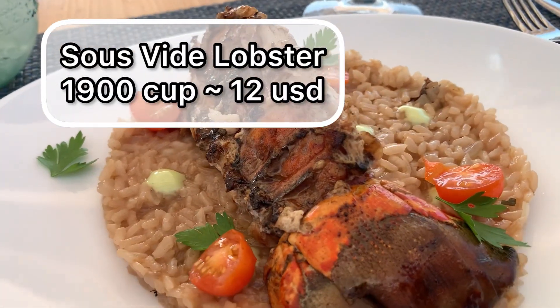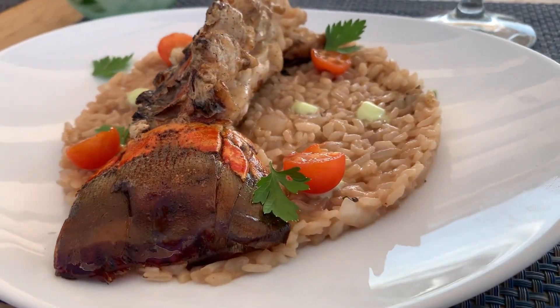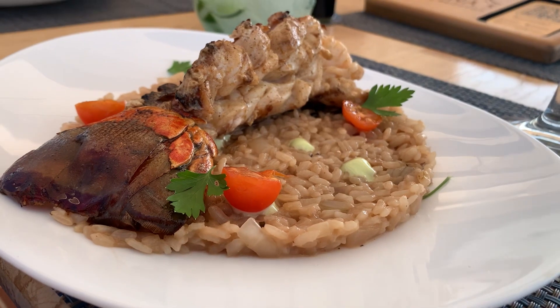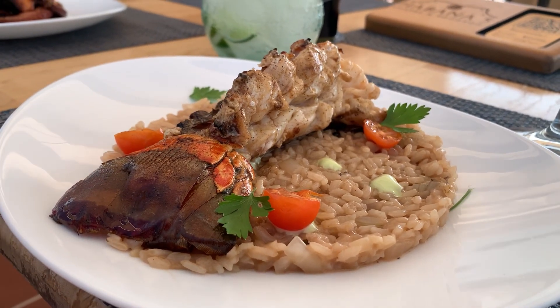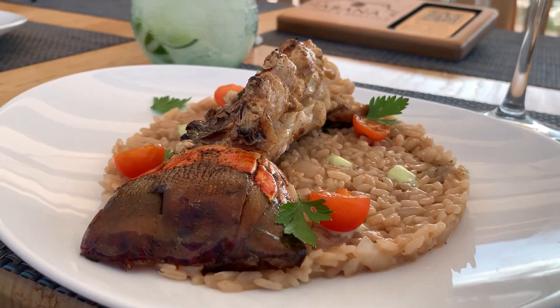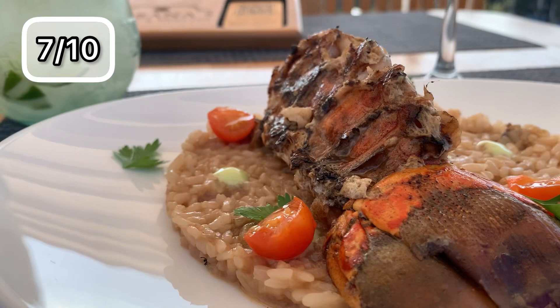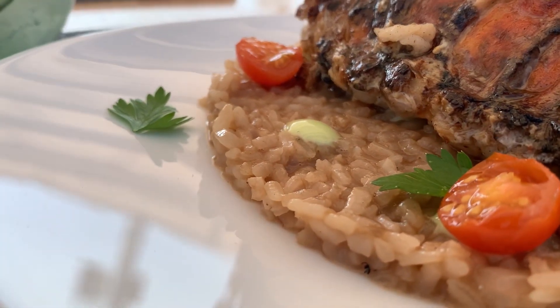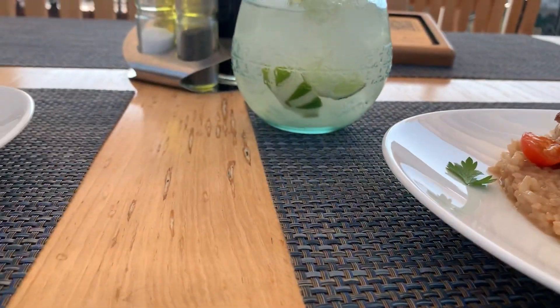As a main, we of course ordered the lobster. The lobster comes with a little rice on the bottom. The rice had little salt in my personal opinion, but the lobster was great. It's grilled, but you also feel under the lobster like a coat, and it improved the flavor so much that this is for sure another must if you go to this place.